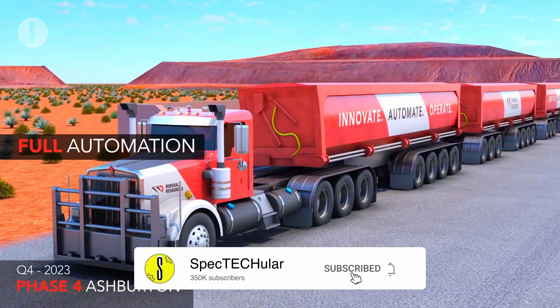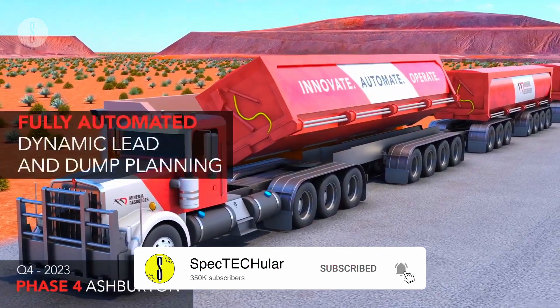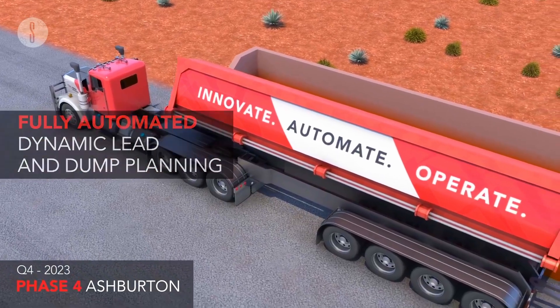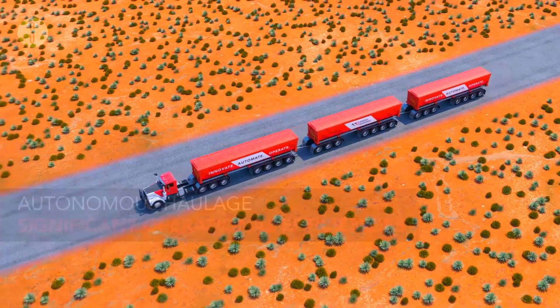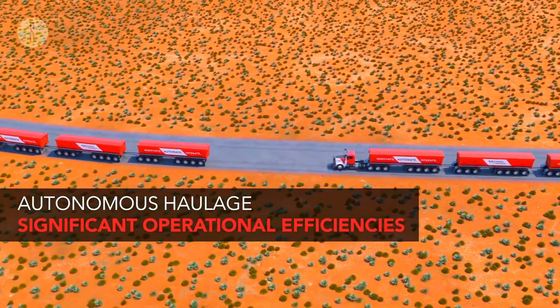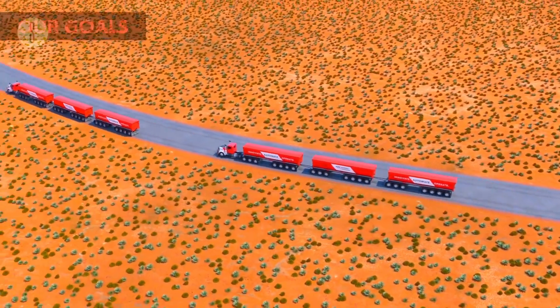The trains utilize Hexagon's drive-by-wire technology and have a fully autonomous haulage system. The road trains were tested successfully at Mineral Resources' Yalyard mine site. Upon deployment, they would be used to supply ores to the Port of Ashburton, where the Ashburton Hub iron ore project is being developed.